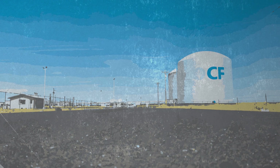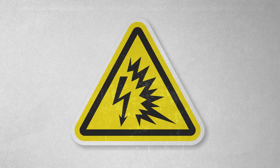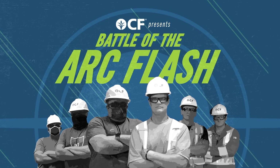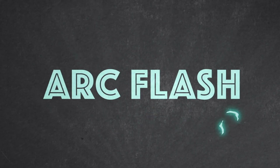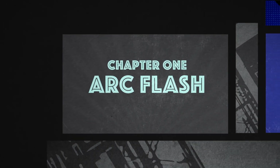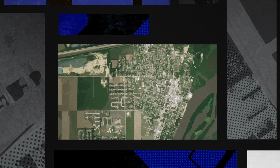CF Industries distribution terminals have dangerous levels of voltage running through them where the possibility of an arc flash poses a real danger. That's why they teamed up in order to win the battle of the arc flash. The arc flash can occur anytime a flashover of current leaves its intended path and travels through the air, resulting in a fireball that can deliver enough energy to power a small town.